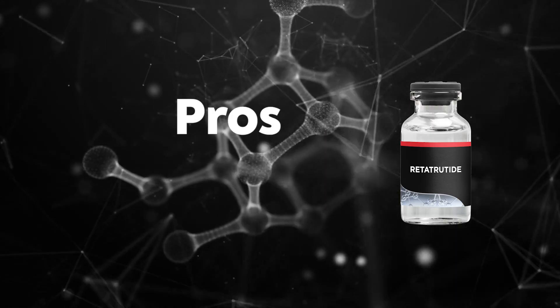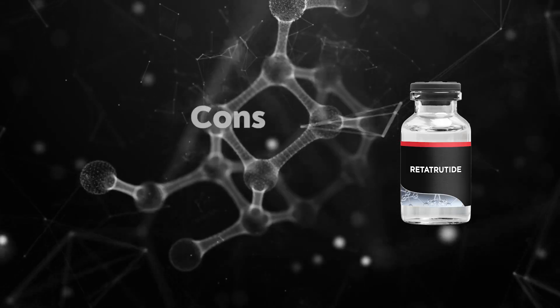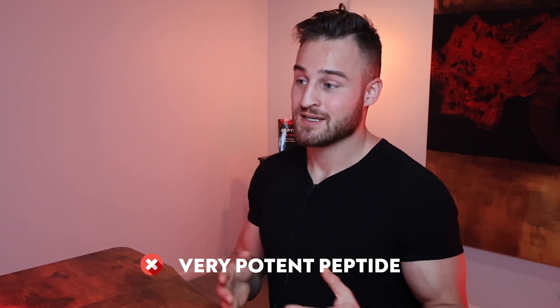So what are the pros of RetroRide? The first pro is that it works on three main categories of receptors, which at this moment tends to make it the strongest GLP-1. The second pro is that it's a once-a-week injection. The last pro is that it seems pretty potent. The major cons: first, it's a fairly new peptide and we still don't know the long-term implications. Second, it's very potent, which can lead to more side effects if used incorrectly.